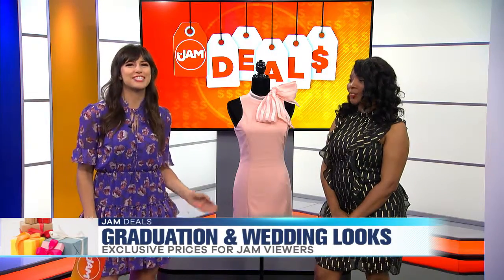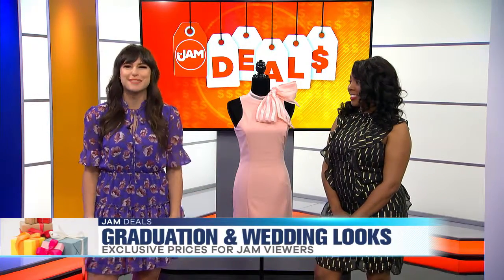Sometimes it's hard to decide what to wear for special occasions like graduations and weddings. But lucky for you, we have an expert here to help you find all the fashionable deals that will not break the bank, most importantly. Nalisa Heath is back with Jam Deals from Chicago area business owners.